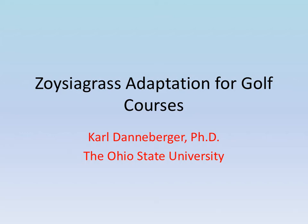In this presentation, we're going to take a look at zoysiagrass and its use on golf courses in a little more detail than previously mentioned. Given this is a travel type of presentation, we will end this presentation with Japan, which is our destination point.